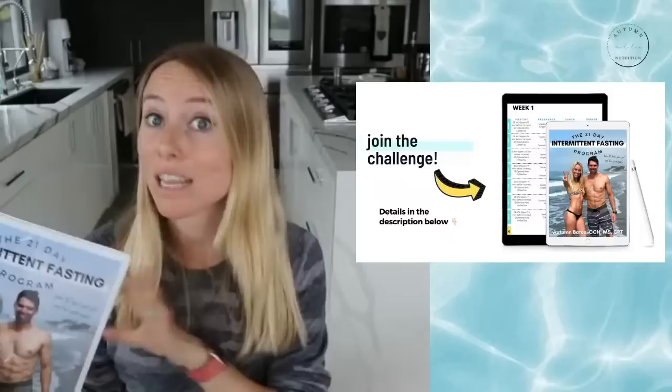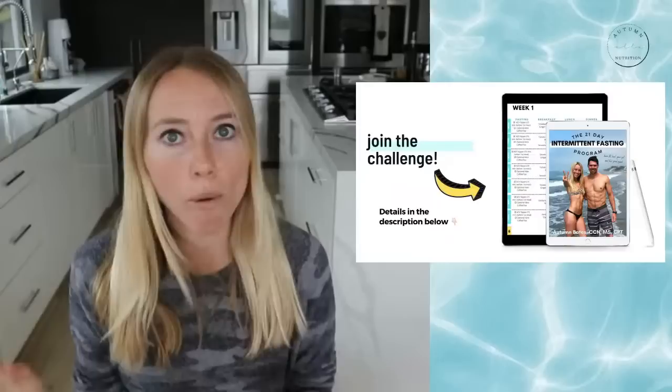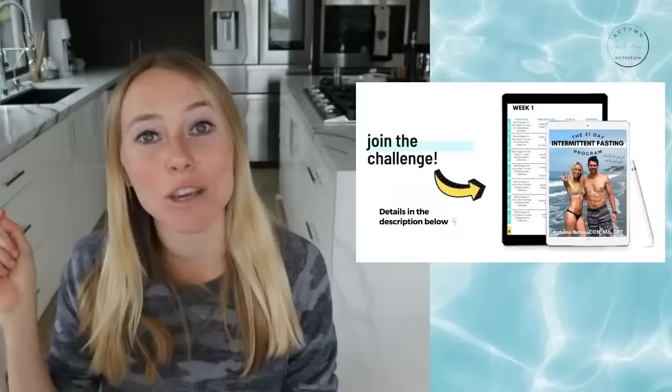We have so many great meals — I love food, and this thing is packed with really simple, delicious meals that follow the protein, fat, and fiber approach. No boring bland chicken and broccoli meals here. If you guys want to join in, just check out the link down in the description below.